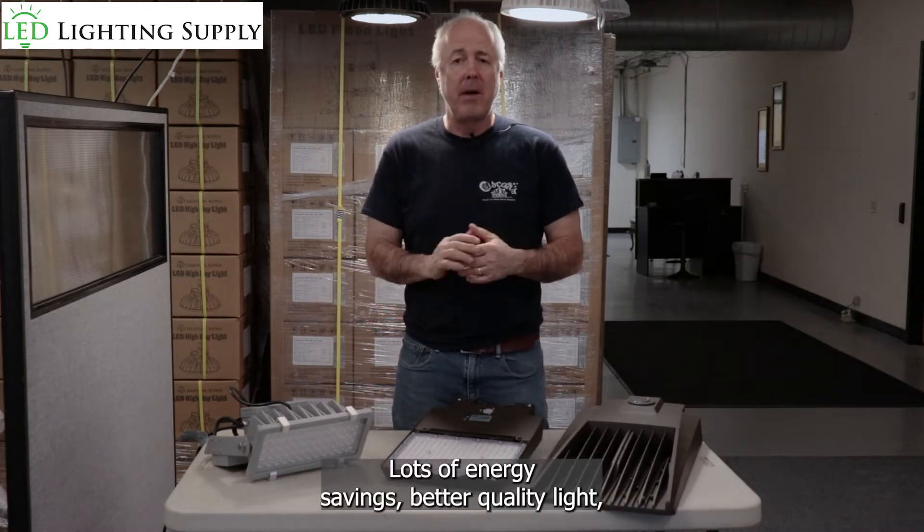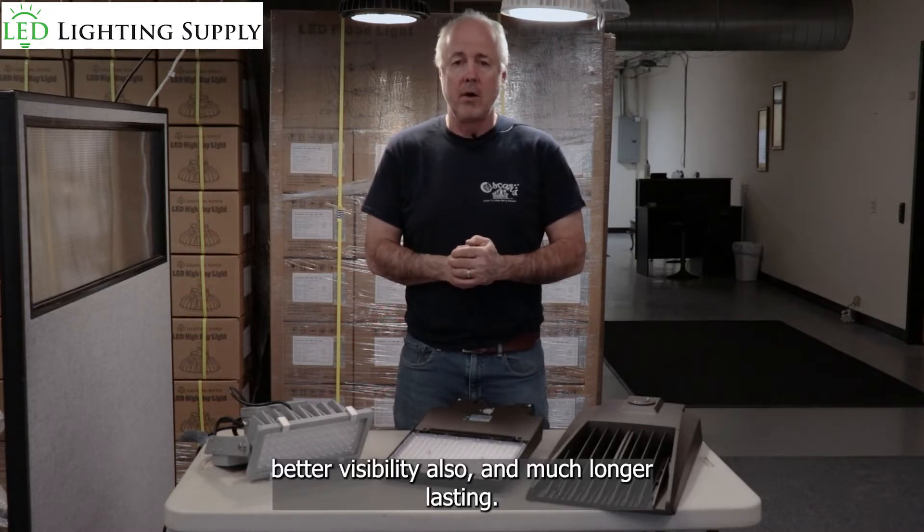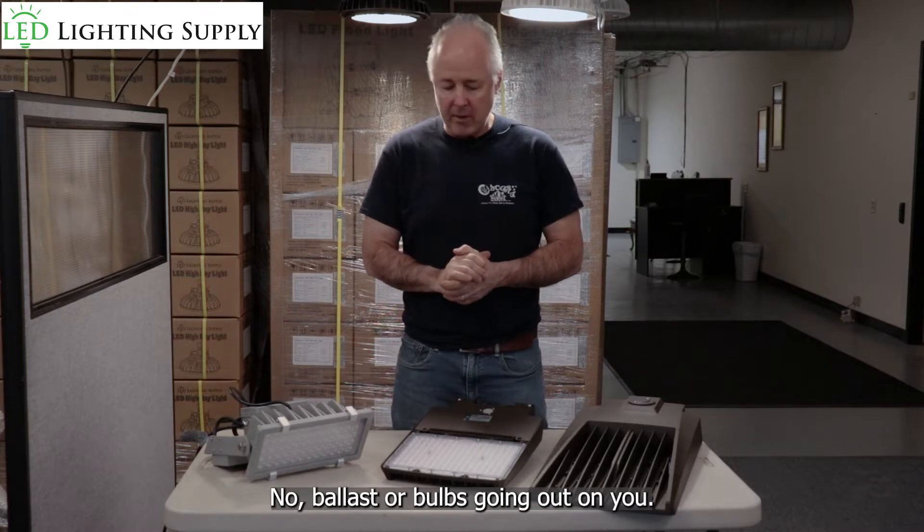Lots of energy savings, better quality light, better visibility, and much longer lasting. No ballasts and bulbs going out on you.